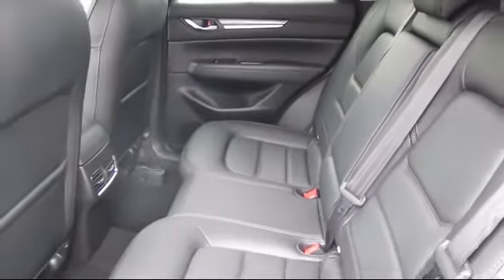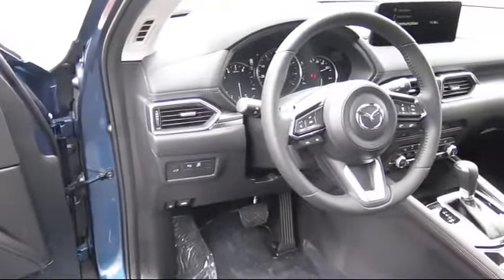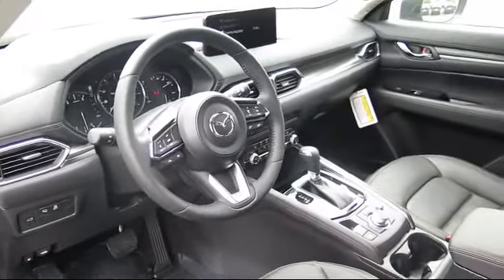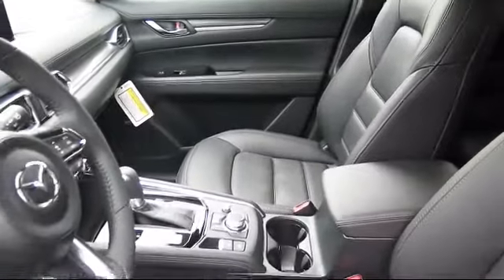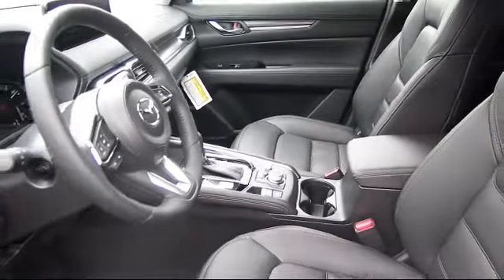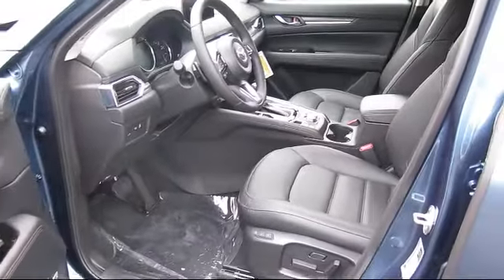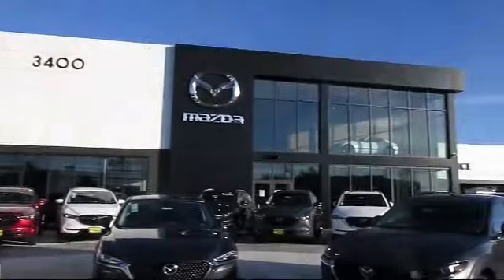At Walker's Renton Mazda, one of our friendly and knowledgeable sales associates will help you find the vehicle that's just right for you. We know that you have high expectations and our dedicated staff of Mazda enthusiasts is eager to share its knowledge and enthusiasm with you. From our factory trained mechanics to our friendly and knowledgeable sales team, we are here for you. Walker's Renton Mazda — real value, real people, real simple.